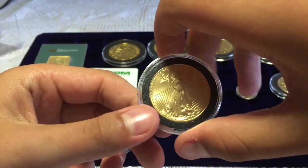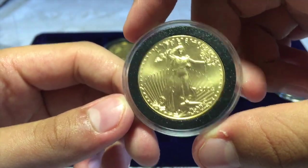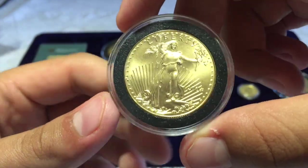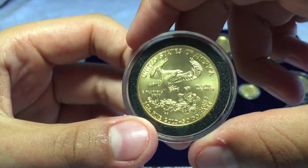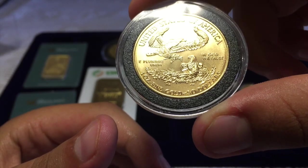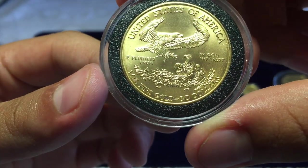Next I have the American Eagle. This is 2002. I think it's a good symbol representing the United States of America. It has an eagle and a nest — two eagles, sorry — and a nest. It is one ounce of fine gold.